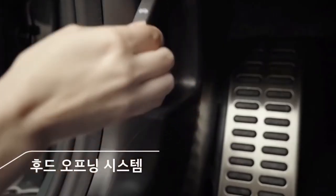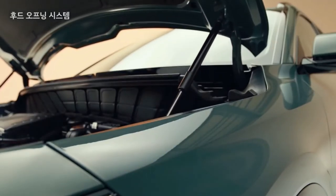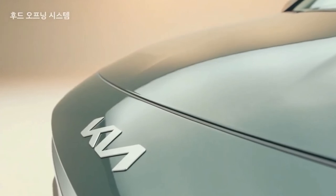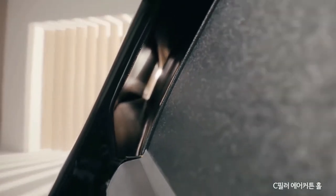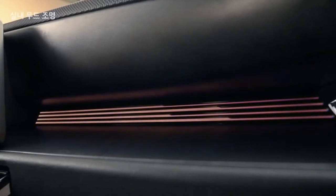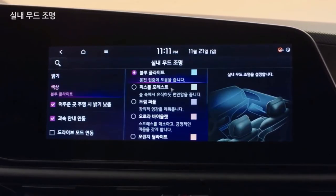The Niro will be launched with hybrid, plug-in hybrid and battery electric powertrains, but Kia has so far only detailed the hybrid, which will use the same system as the outgoing car. A 1.6-litre four-cylinder petrol engine producing 104 bhp and 106 lb-ft is paired with a 43 bhp electric motor for a combined output of 139 bhp. The model retains its six-speed dual-clutch automatic gearbox, but Kia says it has been carefully engineered and optimized to increase efficiency and reduce weight. Kia claims the new Niro hybrid is capable of 59.1 miles per gallon on the Korean test cycle.